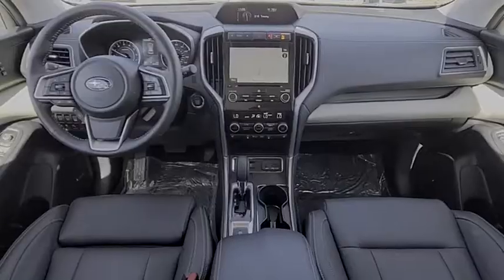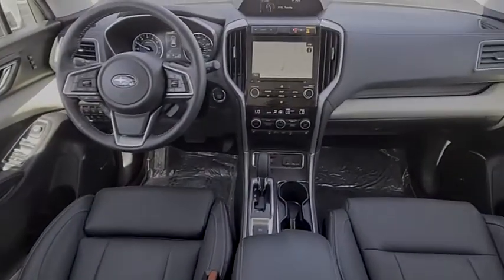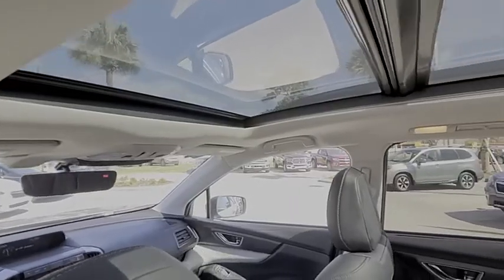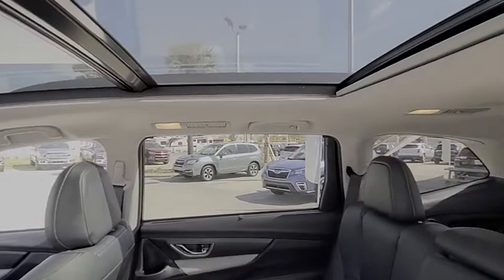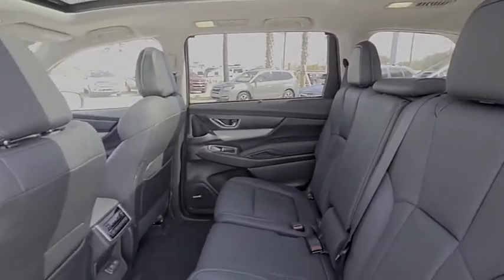This vehicle has less than 10,000 miles. Here are some of this vehicle's great options: tire pressure monitor, turbocharged, blind spot monitor, all-wheel drive, heated mirrors, aluminum wheels, rear spoiler, remote engine start, power lift gate, brake assist.